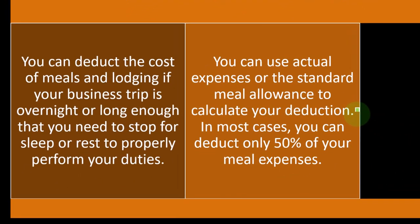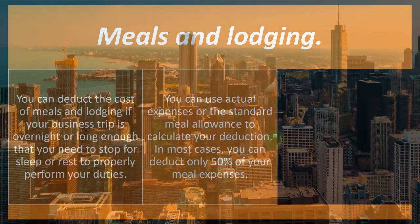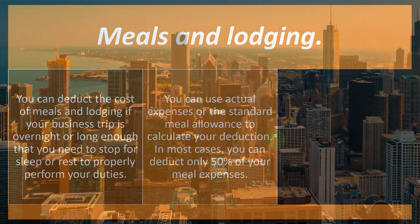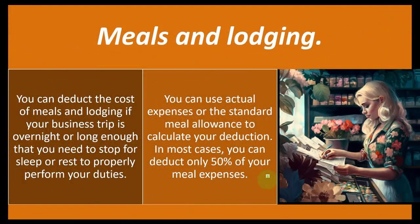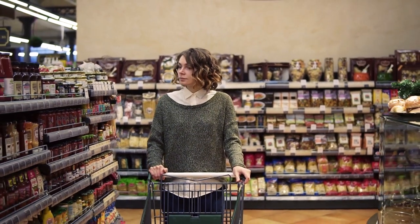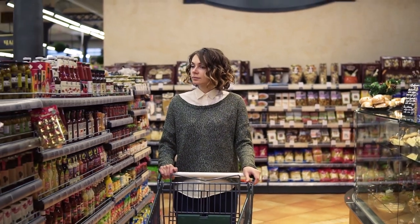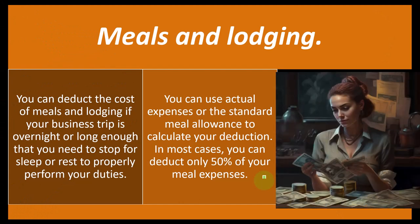There's a gray area with the method of travel too. If you get to deduct travel, people will fly first class — that's where the tax code kind of influences people's behavior. In most cases you can deduct only 50% of your meal expenses. The rationale is that you're going to eat anyway. You may have been able to cook your own meals at home for less. If you're away from home, you're having to pay for meals which are more expensive, so that's the reasoning behind the 50% of meal expenses.